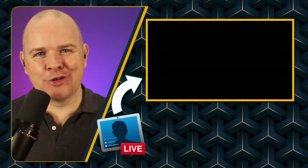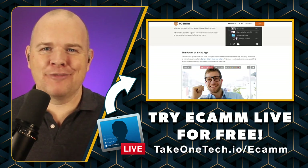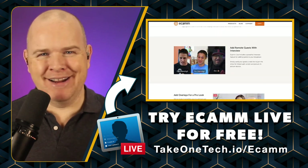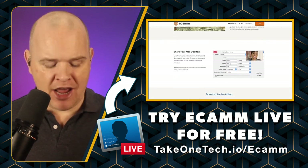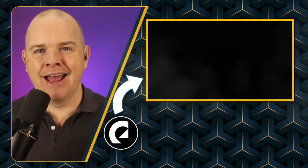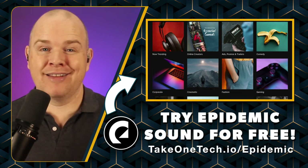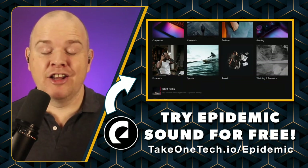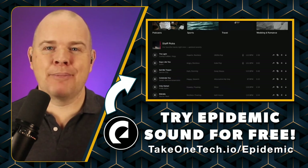I also make all my videos with Ecamm Live — the only real live production environment for Mac worth considering. I've tried others, but they've got nothing on Ecamm Live. Head to take1tech.io/Ecamm for your free trial. And Epidemic Sound is where I get all my music and sound effects — another affiliate program you can sign up for at take1tech.io/Epidemic, where you can also sign up for their affiliate program to get a referral commission.